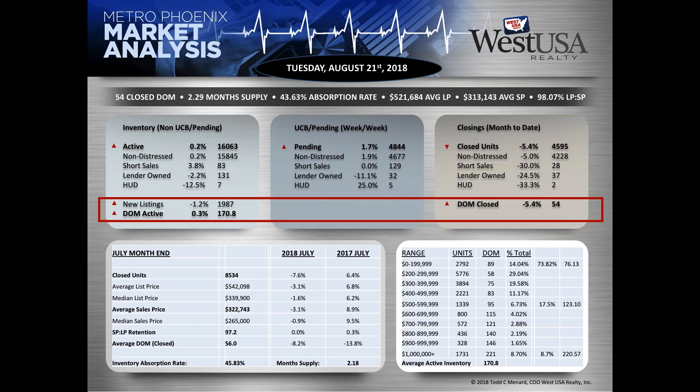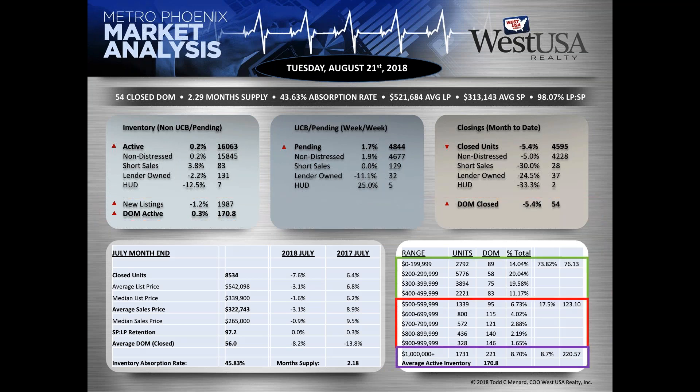The difference between those figures is not just whether a property is move-in ready or staged properly — it's what portion of the marketplace is actually selling. Under $500,000 still commands about 74% of the entire MLS inventory. Over $500K and under a million is about 17.5% of total inventory, and over a million is about 8.7%. Average days on market for active inventory: about 76 days for those under $500K, 123 days under a million, and 220 days over a million.